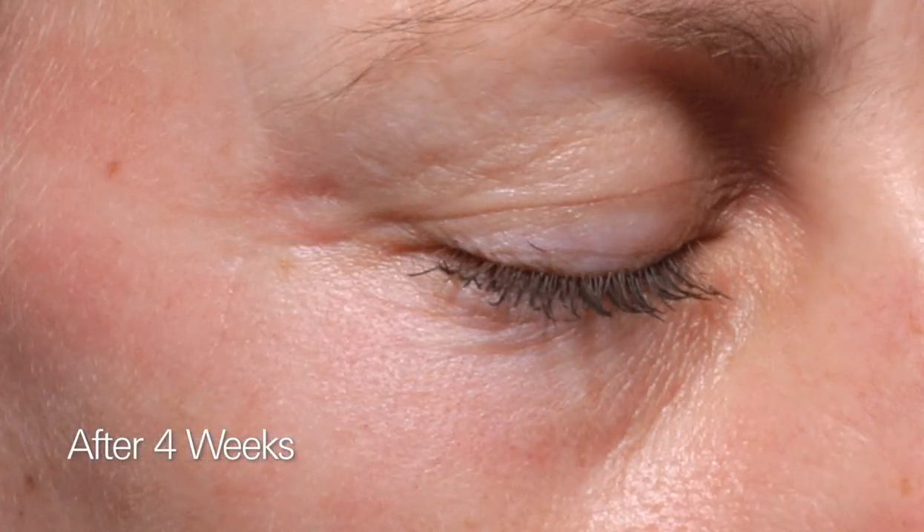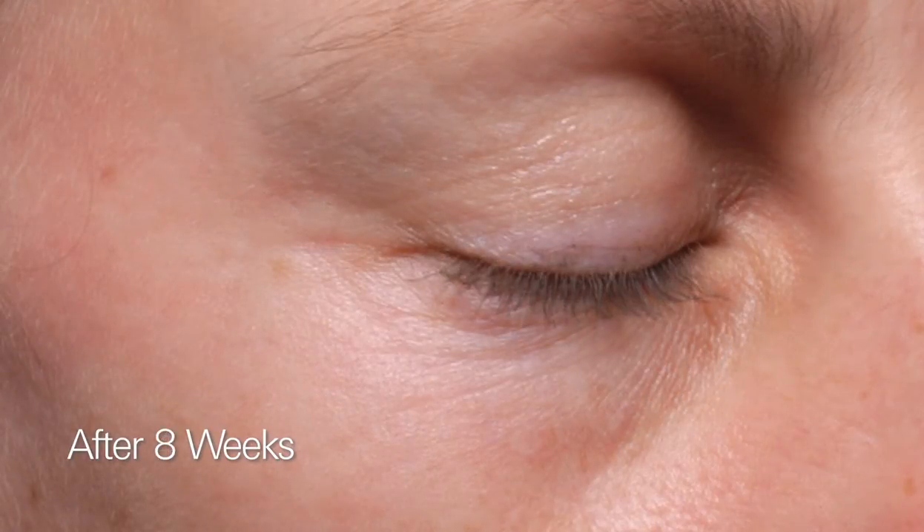The results are natural looking, but dramatic. Experience the clinically proven benefits of laser skin care treatment today.